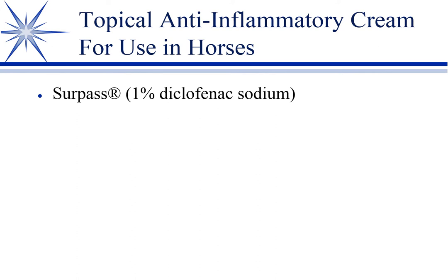Just a brief note about topicals. The only one you're likely to use is Surpass — it's a diclofenac, a topical NSAID. When you put it on the skin over the joint, enough penetrates into the joint fluid to provide a benefit. Equine clinicians do use this — phlebitis in the jugular vein, a sore hock — and it does seem effective, with enough local influence at the site of application without causing systemic problems.